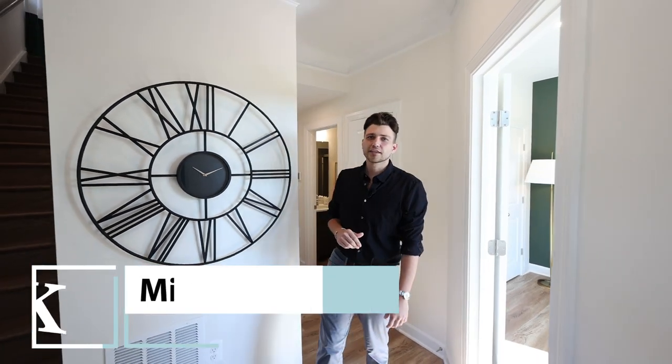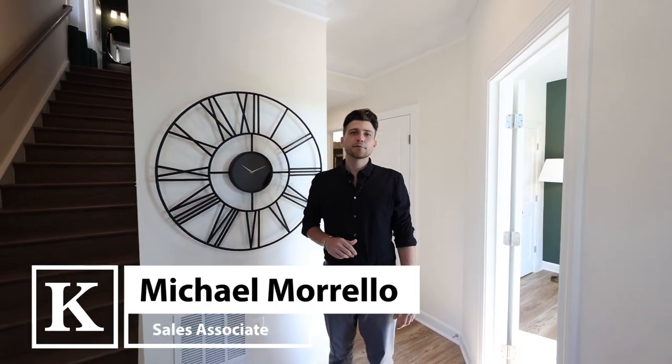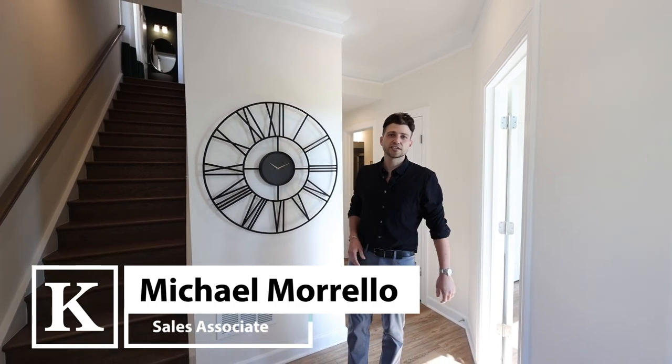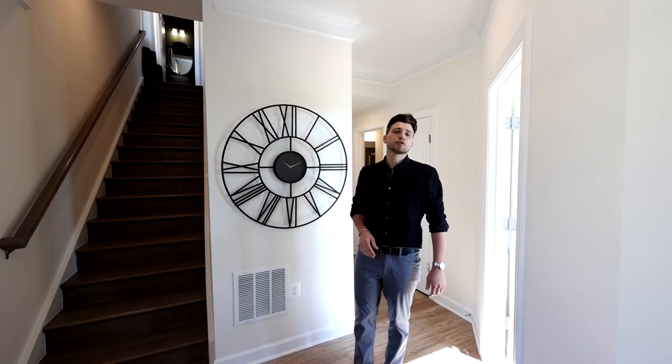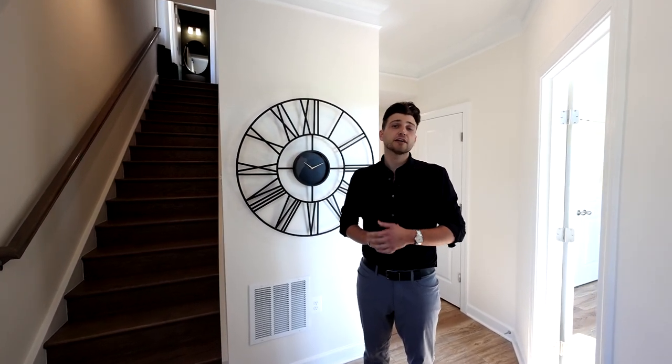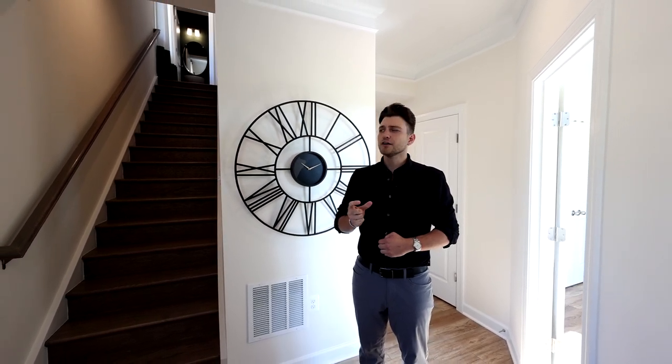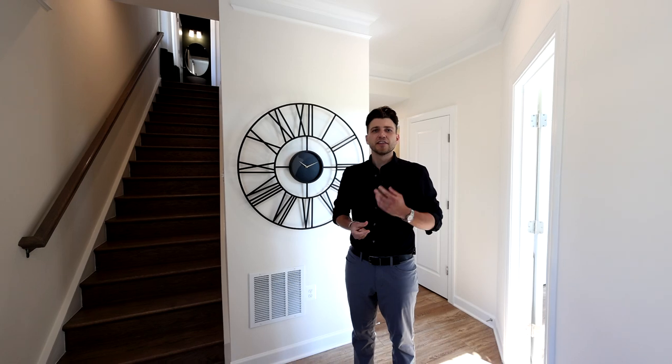Hi, it's Michael Morello with K. Hovnanian Homes, and today I'm going to showcase one of our newest townhome communities located right here in Alexandria called the Town Homes at North Hill. Nestled right along Route 1, just 10 minutes from Old Town, we are offering three and four-story luxury townhomes that offer the perfect combination between commuter access and the lifestyle that being just miles from DC offers.